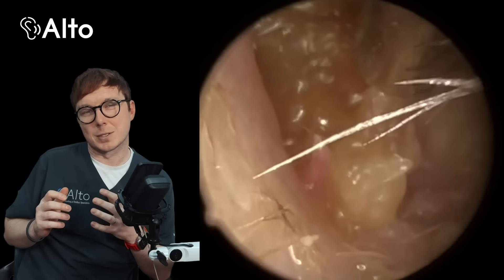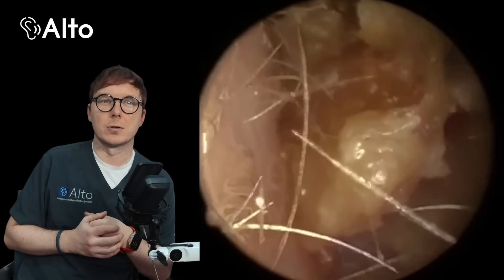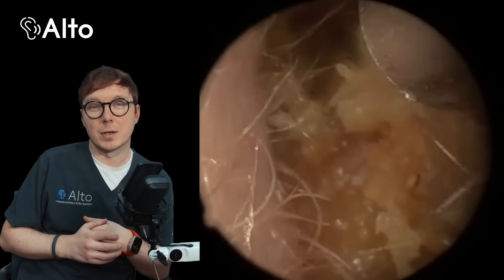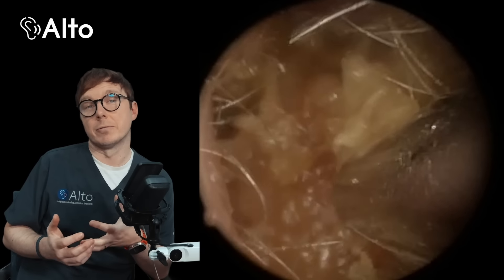So this person was just in for an earwax removal procedure, feeling blocked up in the ear, causing hearing loss. And you can see it is fairly full of earwax and at the start this just looks like it's going to be a fairly routine one.